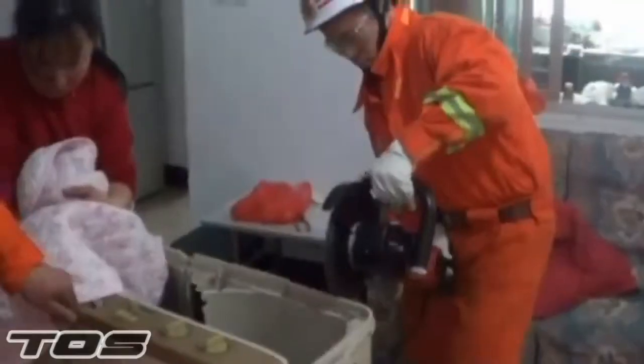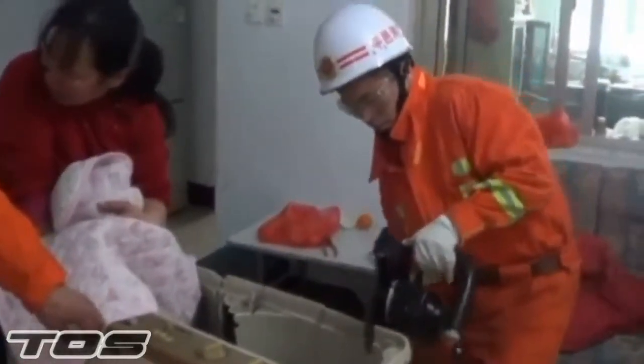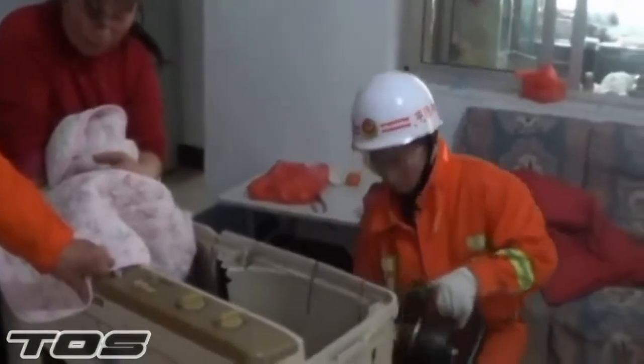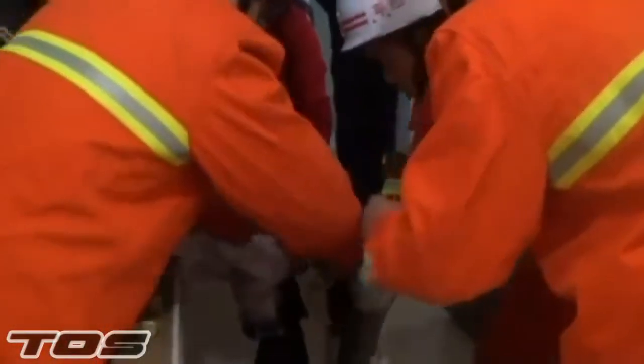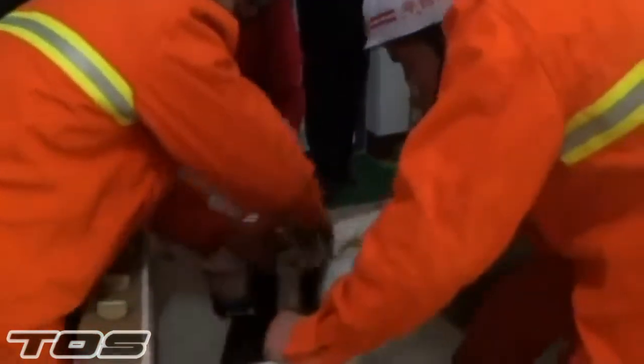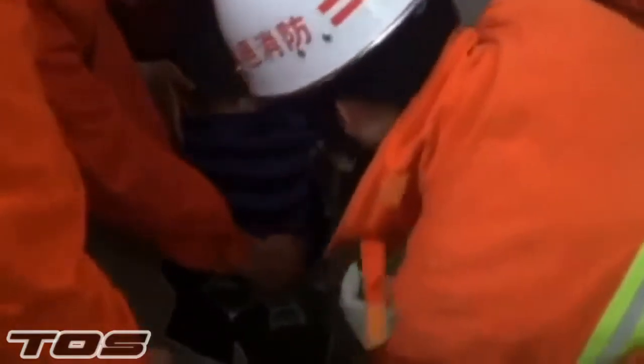They offered her sweets to keep her distracted so she didn't get too upset. The three-year-old was eventually safely freed when the firefighters managed to tear an iron sheet apart. Perhaps she'll think twice about playing in the washing machine next time.